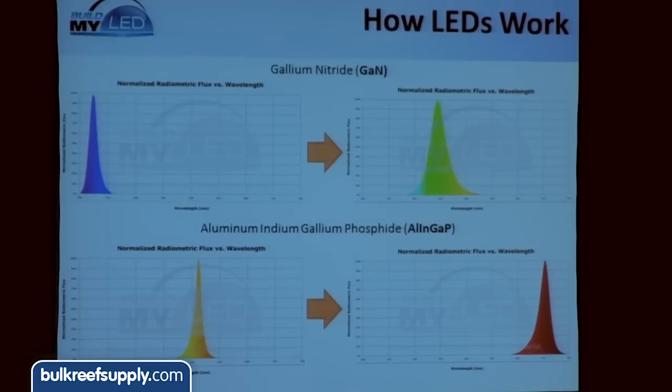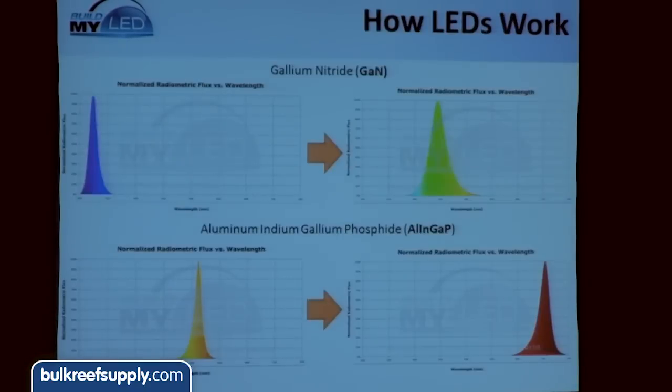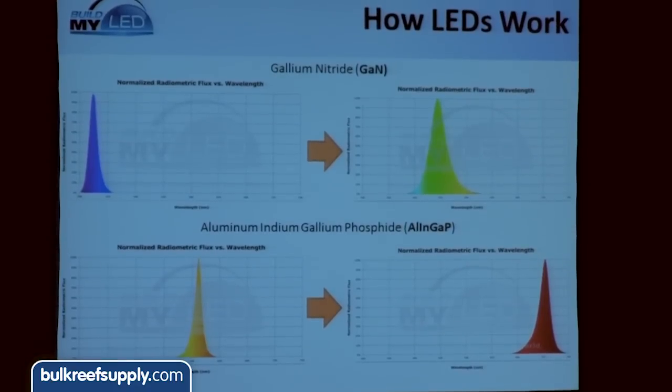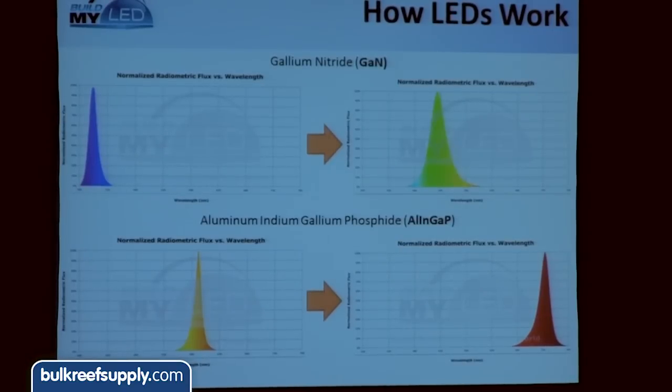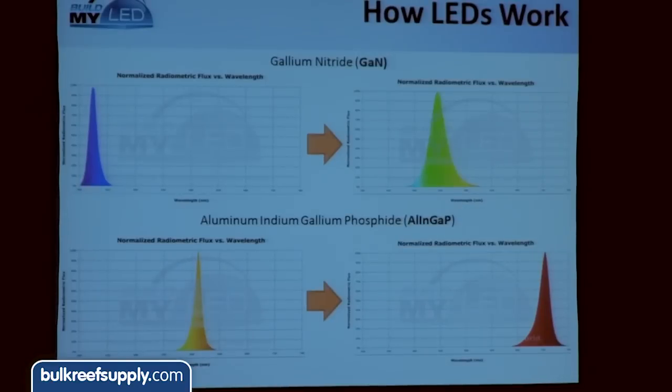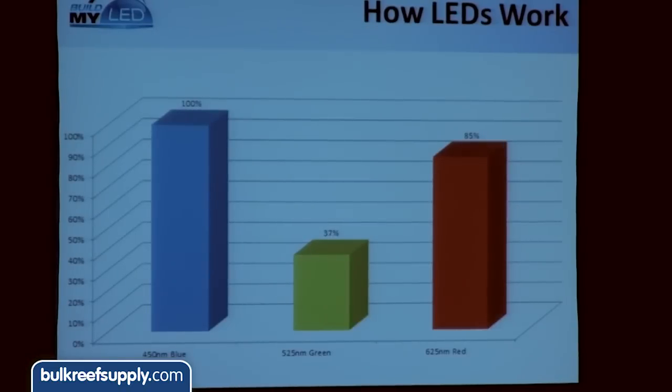So how does an LED work? We mentioned GaN, gallium nitride — that's the most common compound semiconductor for LEDs used in the reef aquarium, covering blue and UV LEDs up through green. There's another compound material called AlInGaP used for amber, red, and far-red wavelengths — that's a different chemistry. Looking at spectral charts, blue and UV LEDs are fairly peaked — not very broadband sources. And remember, there are no such things as white LEDs. If you have a reef LED with a white LED in it, there's actually no such thing as a true white LED.